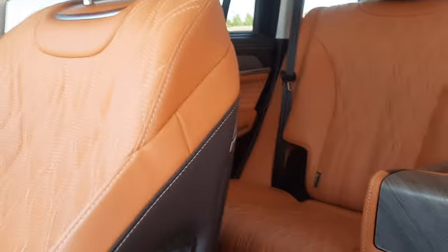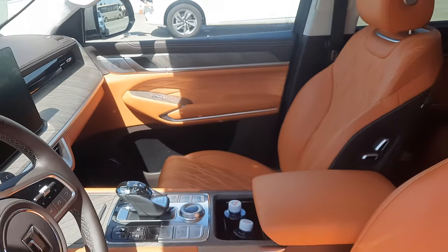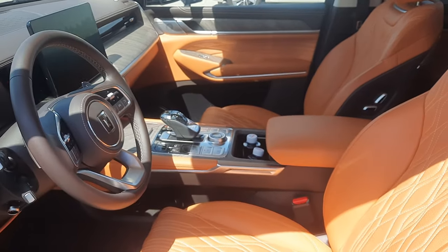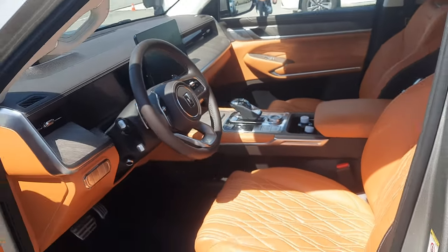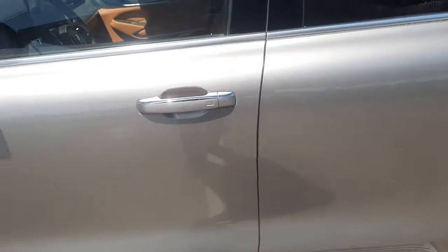And of course, because it's a boss chair, the rear passenger can actually control the front seat. If there's nobody sitting there, the rear passenger can control the front seat to give himself or herself more legroom. So nice. Really, really nice. It's proper.